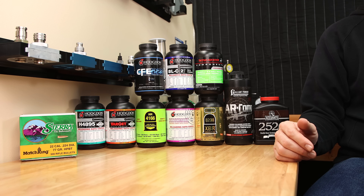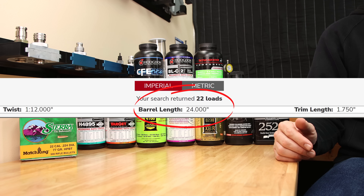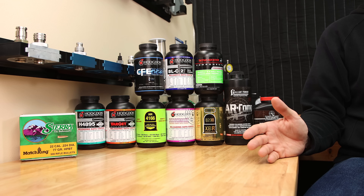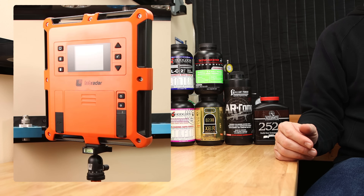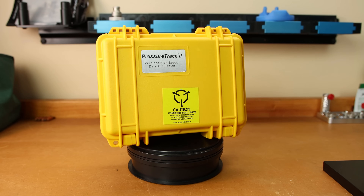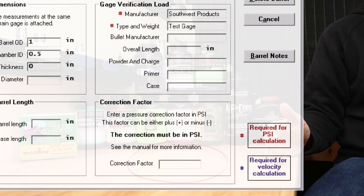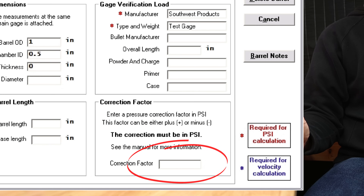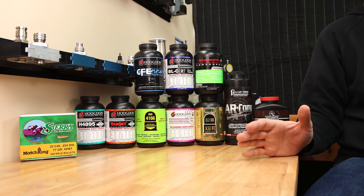The test platform we'll be using today has an 18-inch White Oak Armament barrel — shorter than most of the load data examples we'll be basing our loads off of — so we're going to lose some velocity due to barrel length. The velocity of our test rounds will be measured with a Lab Radar, and the pressure data will be measured with a Pressure Trace 2 system.